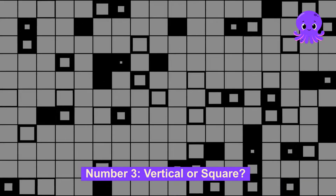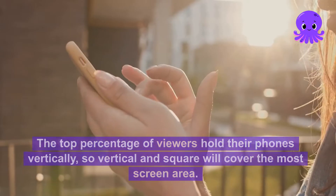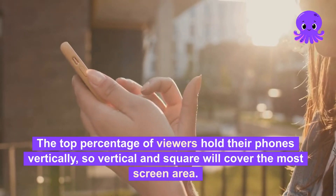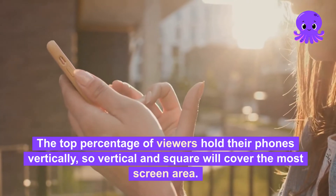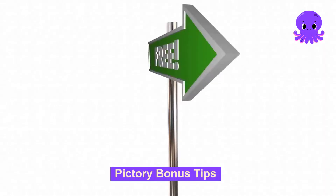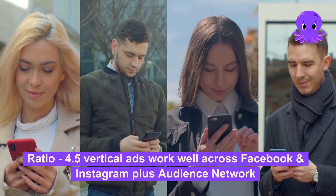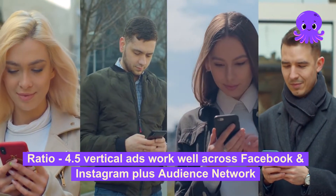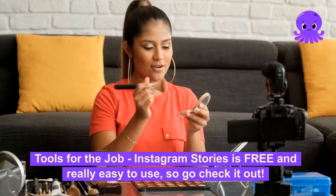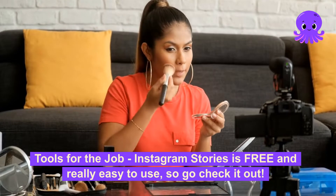Number 3: Vertical or square? Trick question — use both. The top percentage of viewers hold their phones vertically, so vertical and square will cover the most screen area. Pictory bonus tip on ratio 4:5 — vertical ads work well across Facebook and Instagram plus audience network. And Instagram Stories is free and really easy to use, so go check it out.